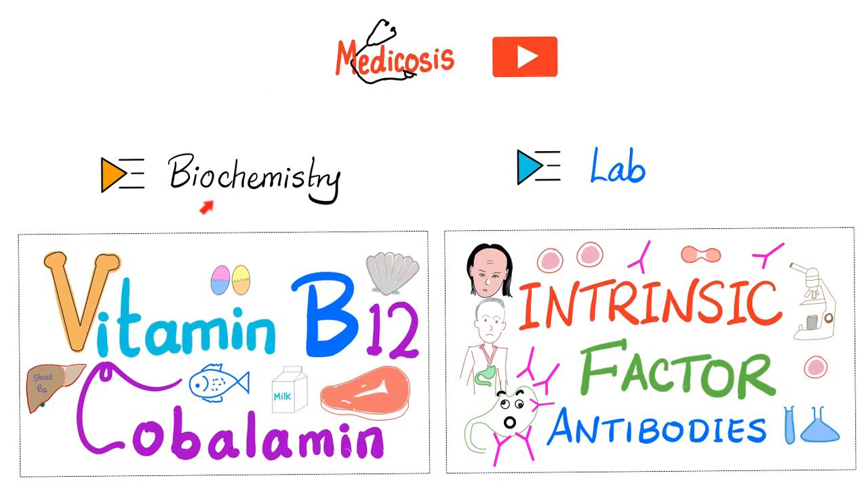Please watch my video called Vitamin B12 in my biochemistry playlist and the intrinsic factor antibodies video in my labs playlist.